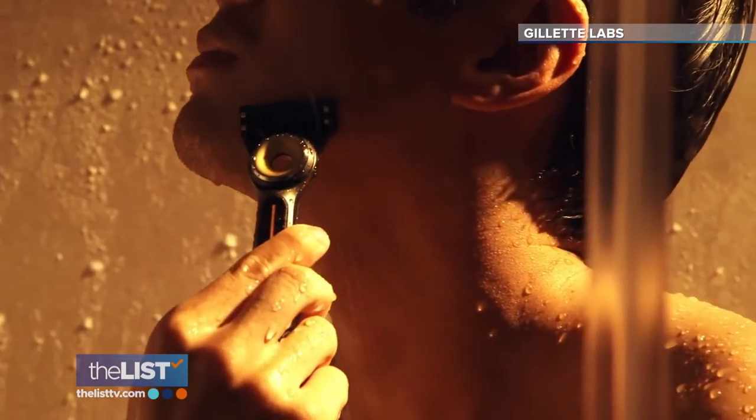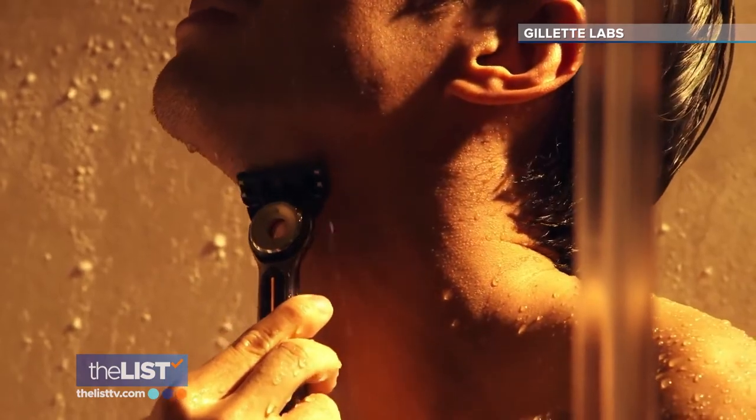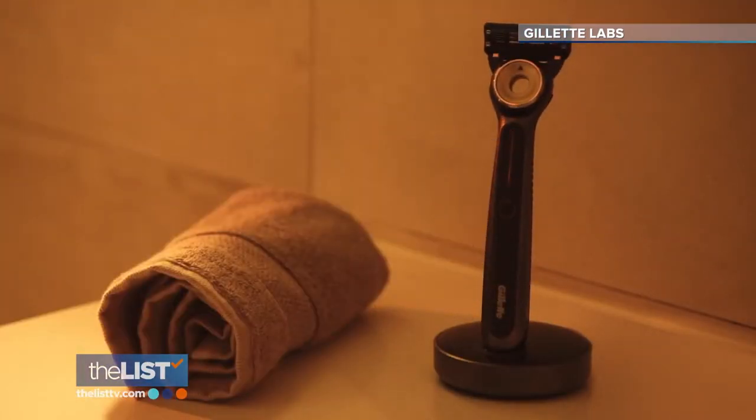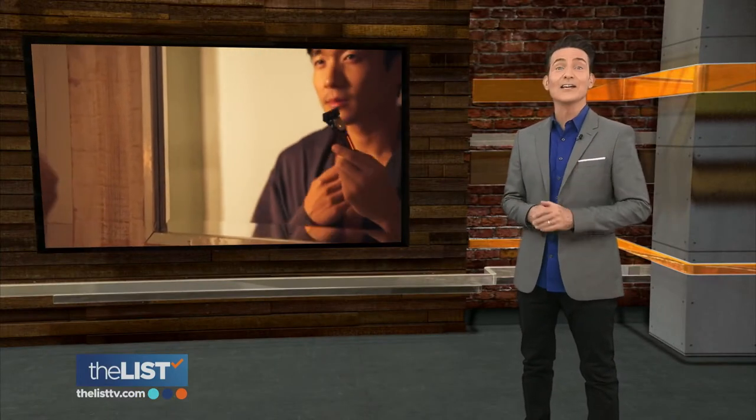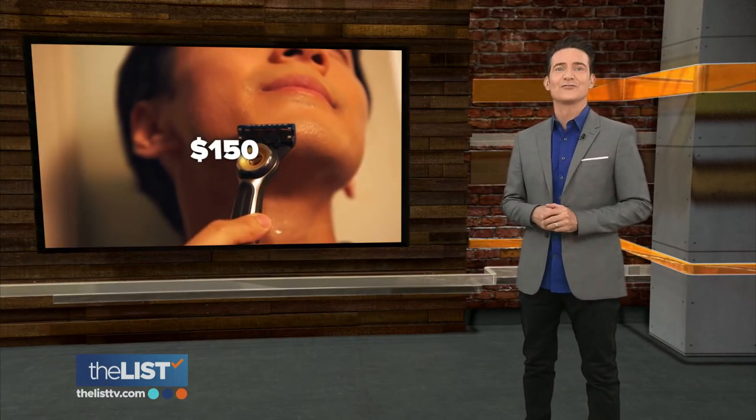It's also waterproof so you can use it in the shower, and when you're done, the magnetic charging stand makes sure it's easily accessible and always charged. But keeping Papa piping hot is pricey — it goes for around $150 at Gillette.com.